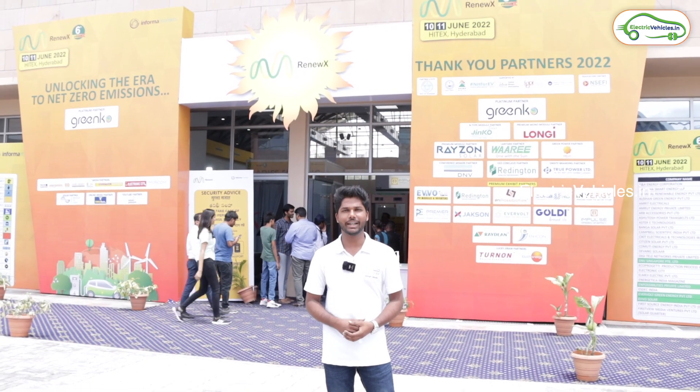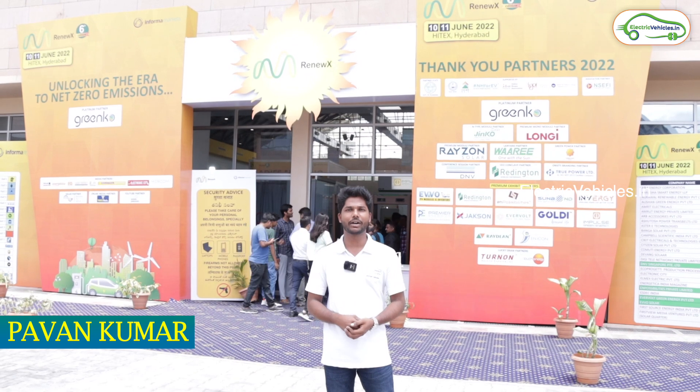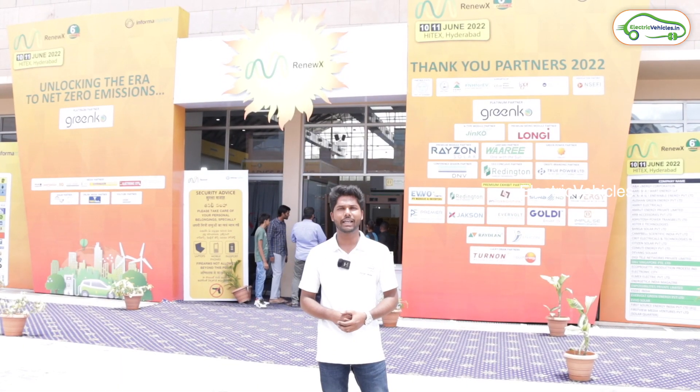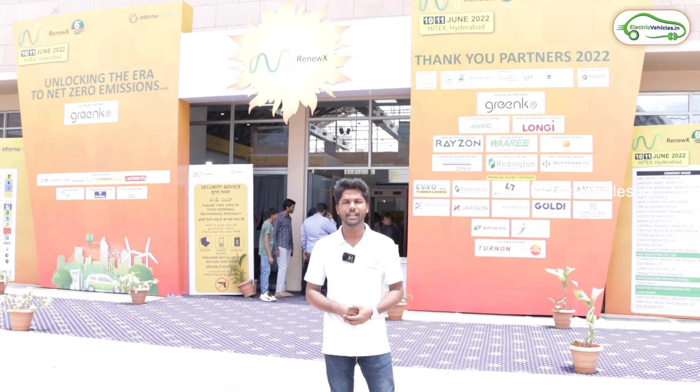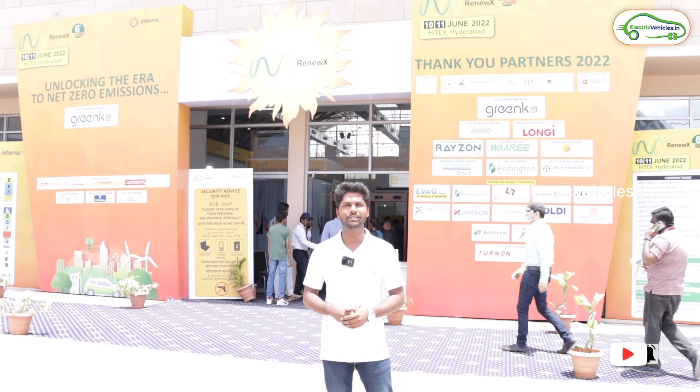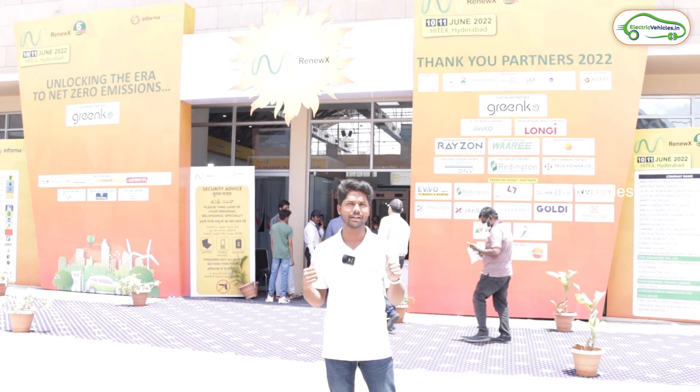Hello all! Welcome to Electric Vehicles, this is Pawan Kumar. I'm back again with an interesting video. Now I'm here at RenewX Expo which is happening at Hitek City. This expo is all about solar energy. So let's go inside and see what kind of stalls are there.